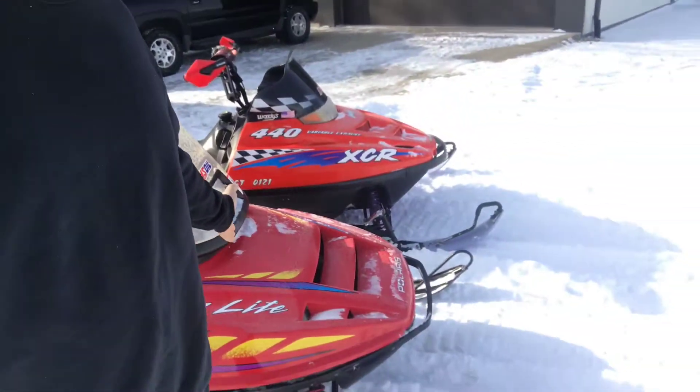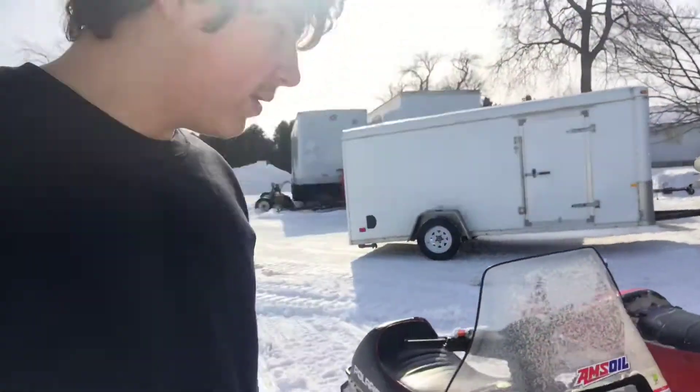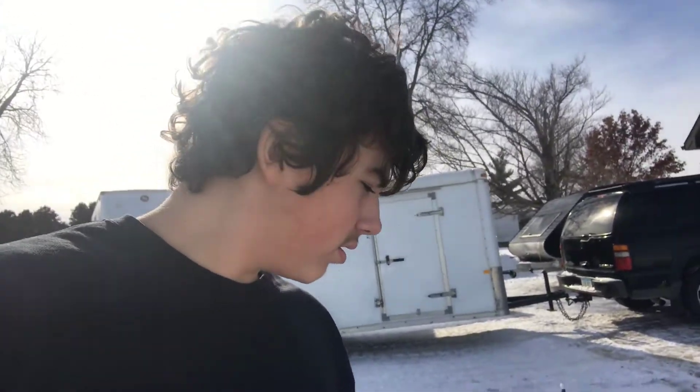Welcome back everyone, you're watching the Canfield Farmer. Today I'm going to show you my 1998 Polaris Indy Light 340 snowmobile. I picked this thing up for a thousand bucks from some friends of ours — it's a really nice sled. I've put over 300 miles on it this year.